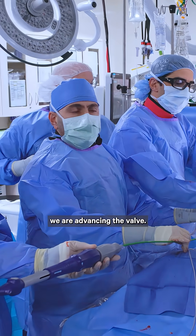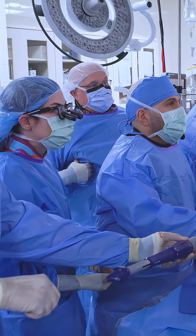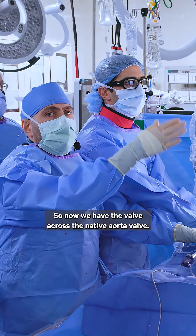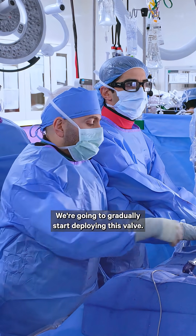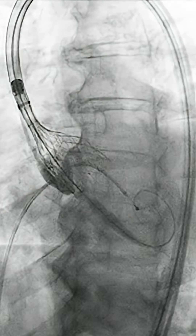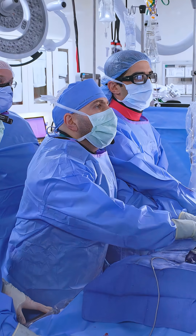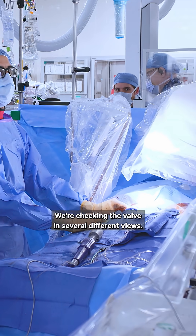Now what we're doing is advancing the valve. We now have the valve across the native aortic valve, and we're going to gradually start deploying it. We're checking the valve in several different views to make sure it's in the proper position.